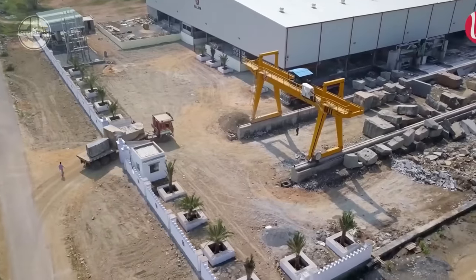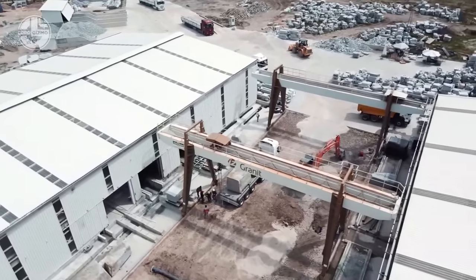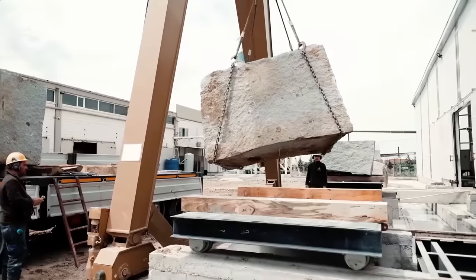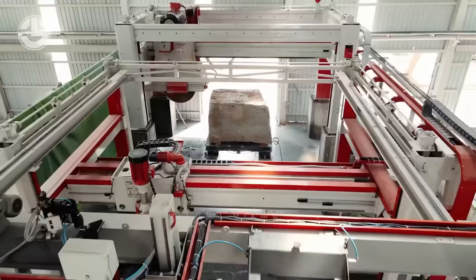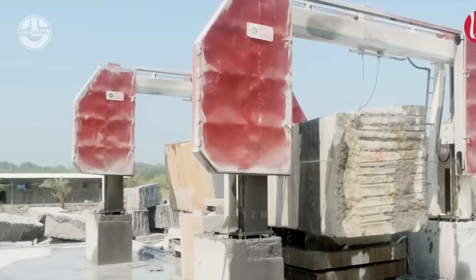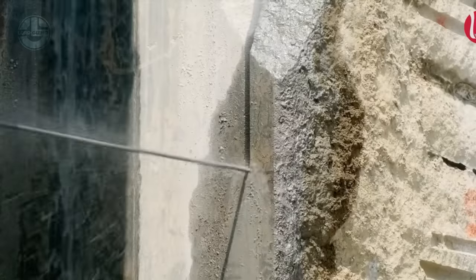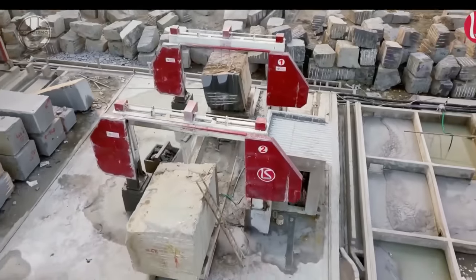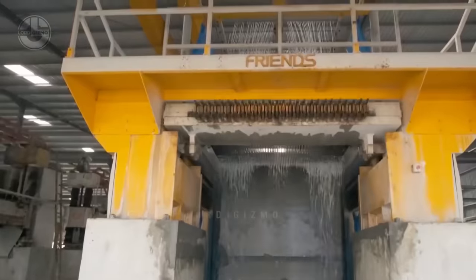When the granite slab first arrives at the mill, it must first get prepared by shaping the block and getting rid of unwanted edges. This method starts with the positioning of the granite block, securely fixed to prevent any movement during cutting. The wire saw is essentially a long, flexible cable threaded through a series of pulleys and wrapped around the block, then tensioned. As the saw operates, the wire moves at high velocity. The next step is to cut them into thin slabs using multi-wire saws.